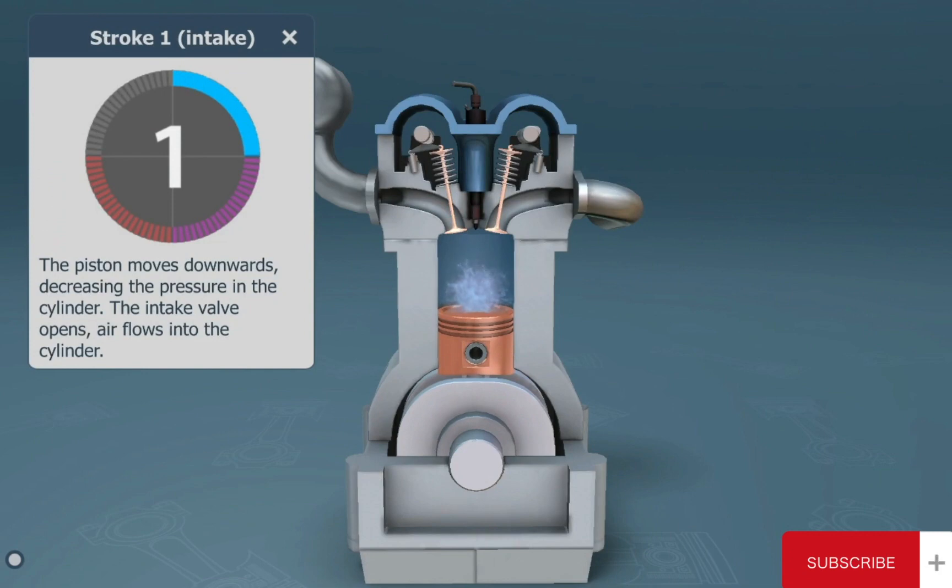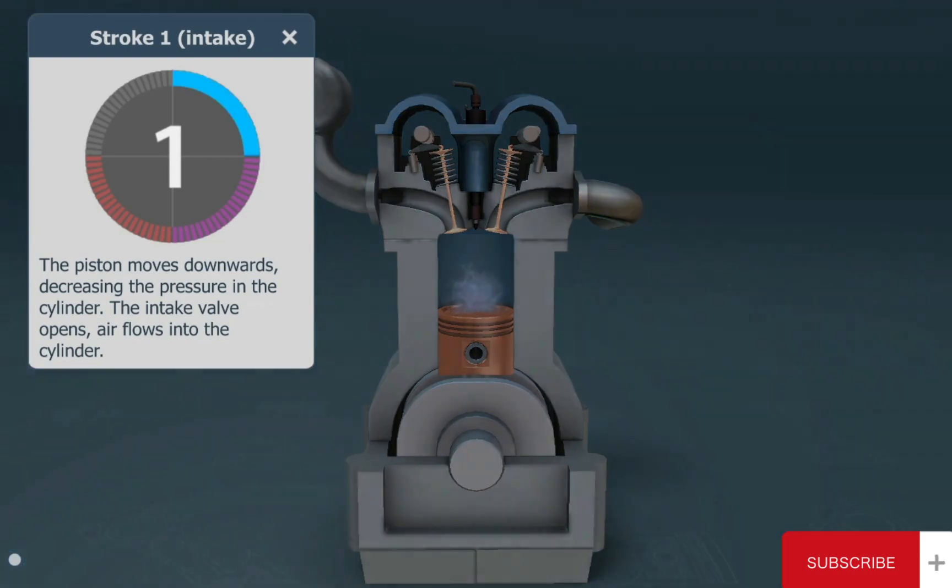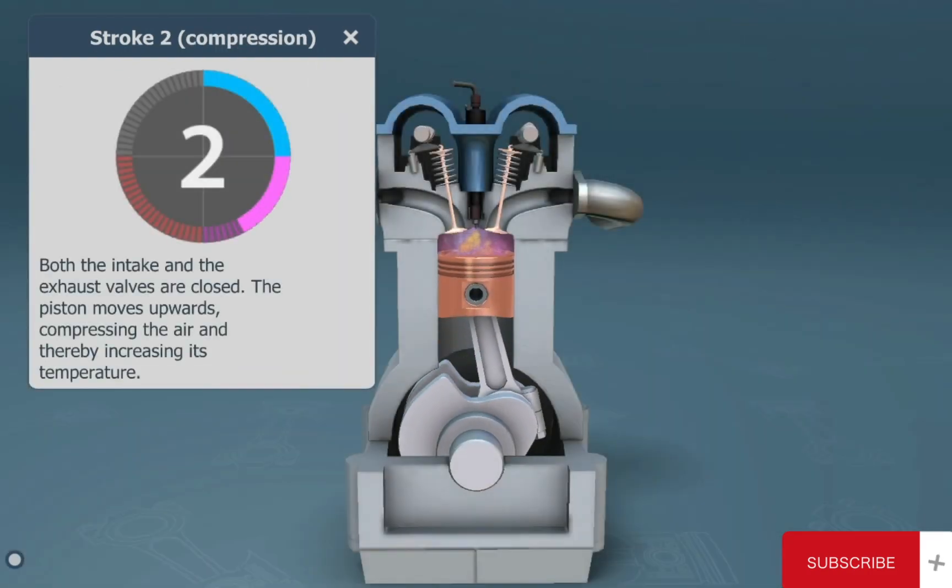The first stroke is the intake. The piston moves downwards, decreasing the pressure in the cylinder. The intake valve opens and air flows into the cylinder.